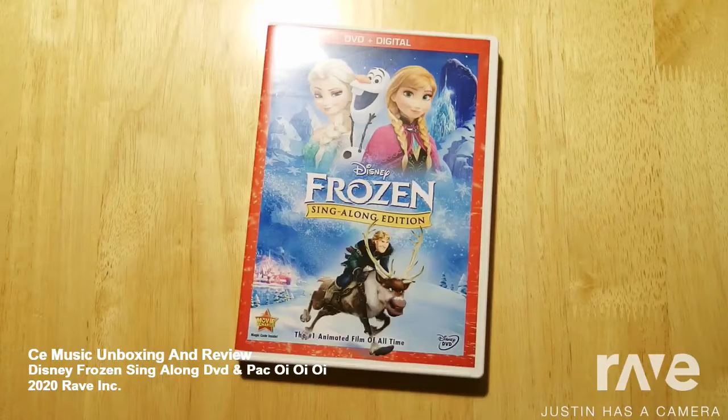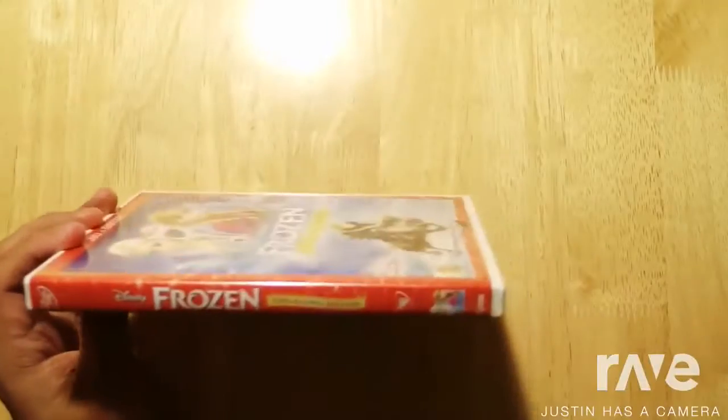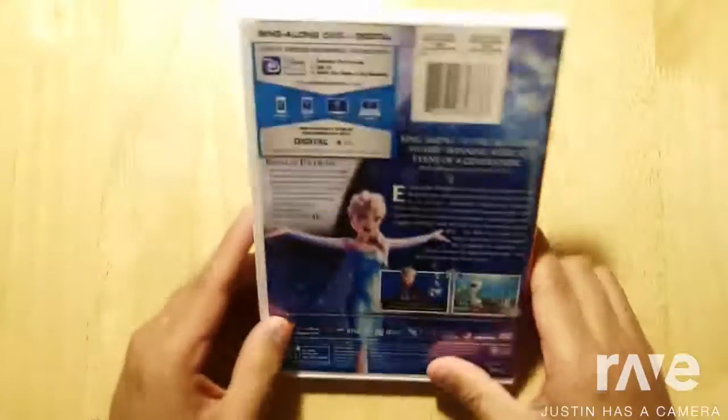This video is going to be on Disney's Frozen, the sing-along edition on DVD and digital copy. This just came out today, so I decided to pick it up. The Blu-ray has extra content, so it's kind of nice and pretty different.